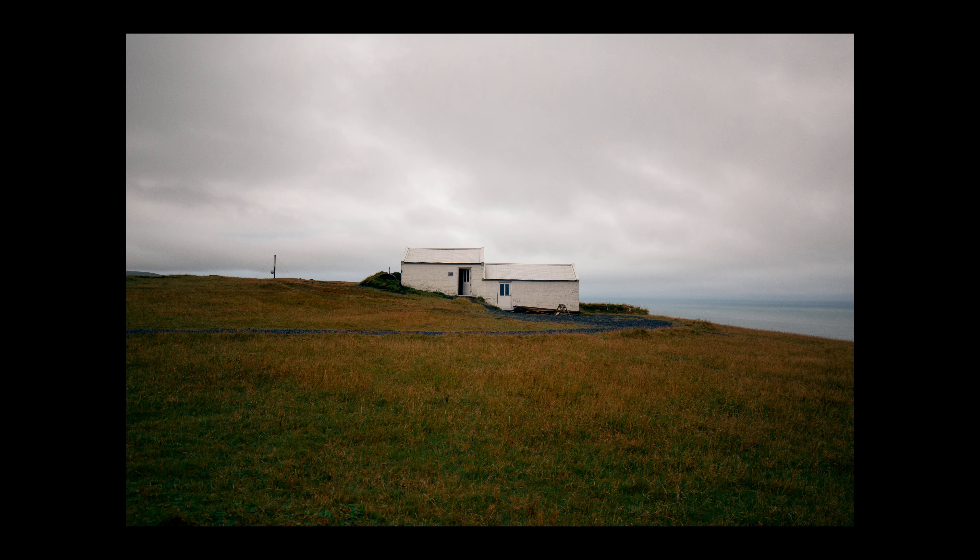That night we stayed in a town called Vík — really beautiful, small, quaint town — and obviously had to get some Red Bull, Mountain Dew, and Icelandic snacks for the next morning's adventure.